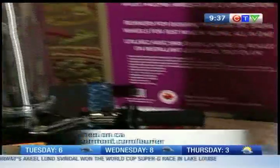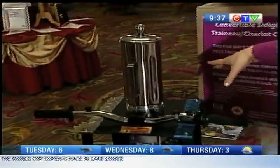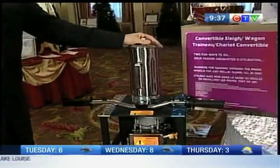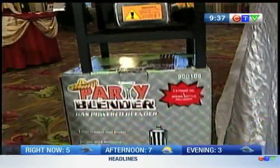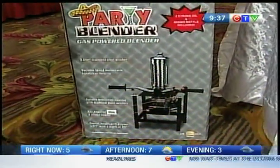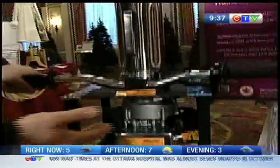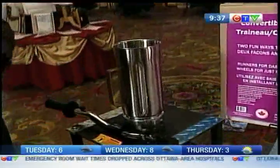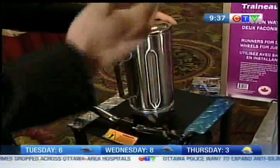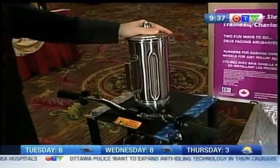And then we have about 30 seconds — I really want to touch on this because it's pretty cool. This is the gift for the person that actually has everything: our gas-powered party blender. Who thinks of putting this together? Basically a weed-eater motor tucked into the side, and just in case you want to have a really big party in the middle of the bush and you don't have electricity, you have your handlebars and your gas-powered blender. That's a lot of fun.